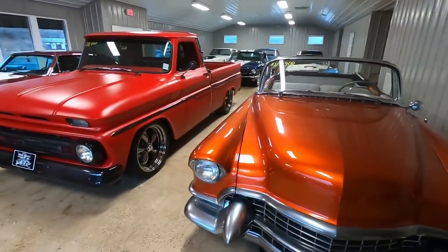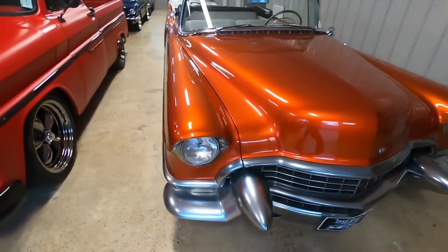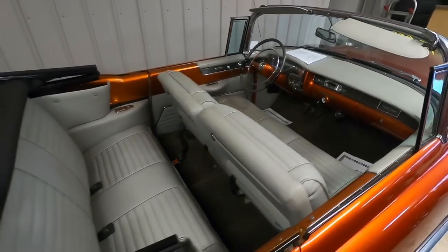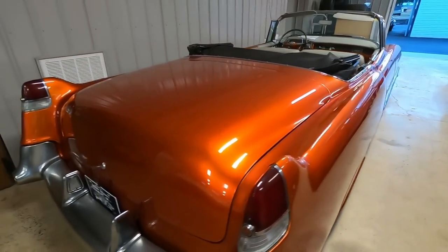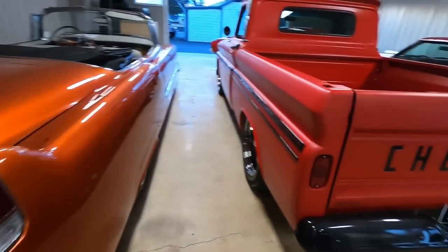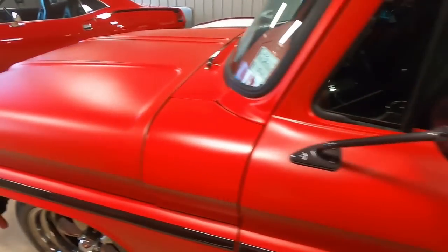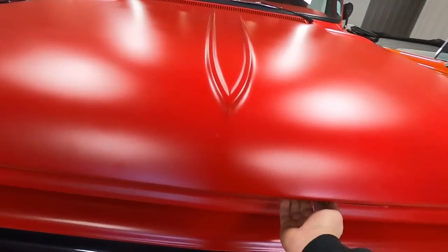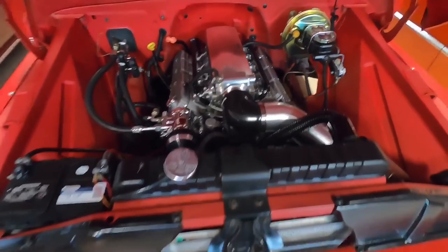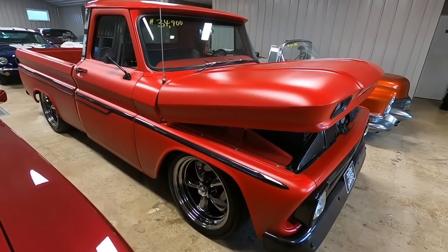So we're going to walk through here — you've seen majority of it in the last video. This is a 55 Cadillac — very clean, custom paint job, custom bumpers, interior has been redone. I love the way they did the bumpers on this — they've got a great shine to them as well. Right next to that, a nice 65 model pickup truck with a custom interior, an LS motor out of a truck, and black chrome all over it — looking good. That one's 34.9.